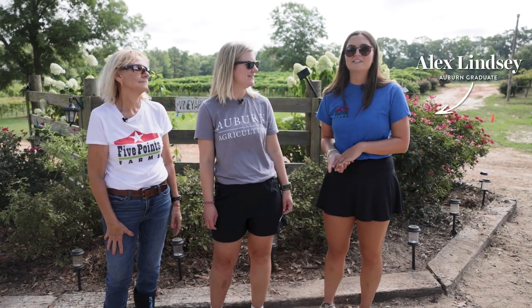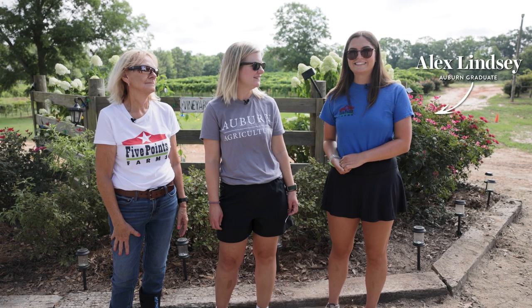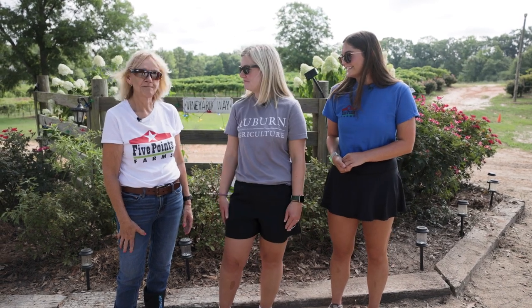I was an intern for Cindy and I just recently graduated from Auburn. Can we take a look at your farm? Sure, let's go.